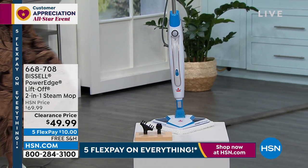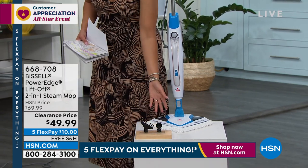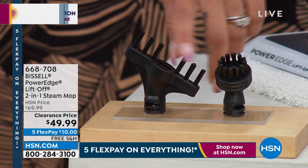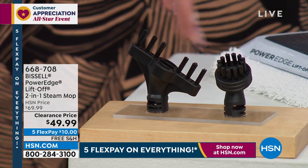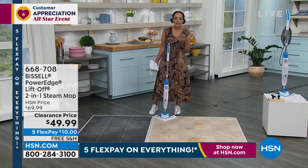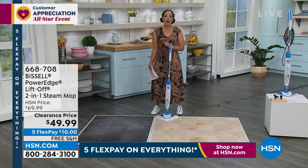You get the mop pad — don't throw it away, you're going to wash it. You also get two tools: the bristle brush and the grout tool, which gets right in between everything. Easy swivel steering, and steam on demand. Item number 668-708. Clearance price, final thousand people can get it.